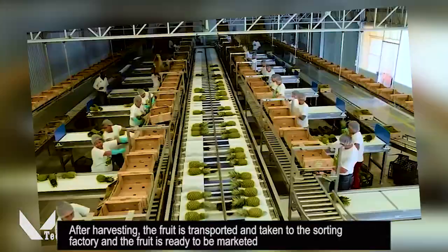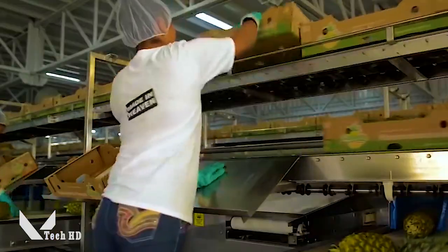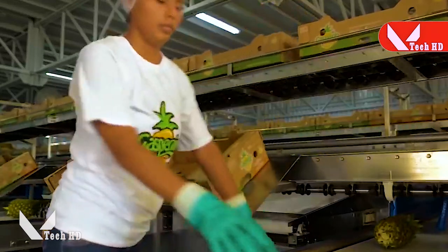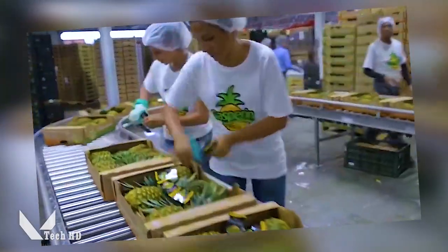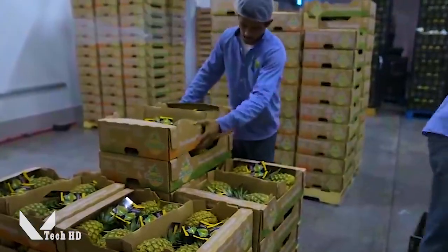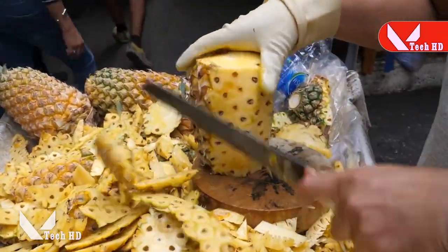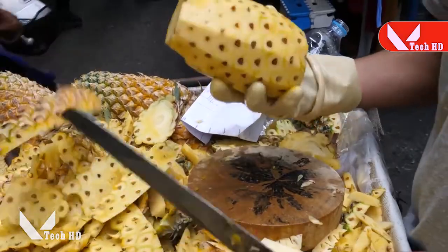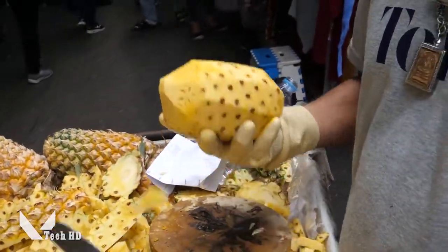After harvesting, the fruit is transported and taken to the sorting factory. The fruit is then ready to be marketed.